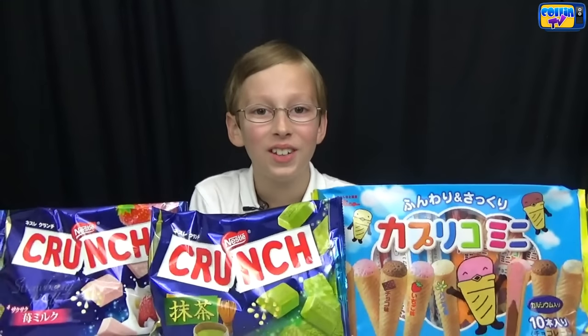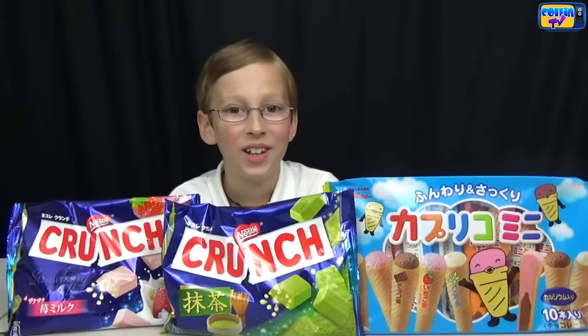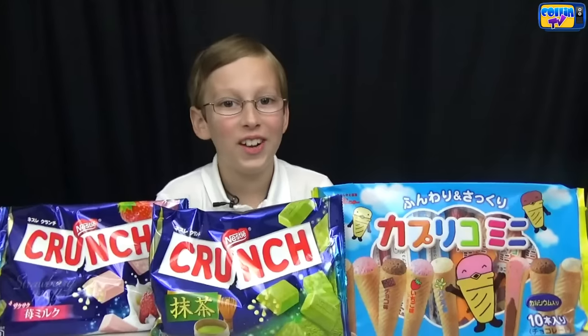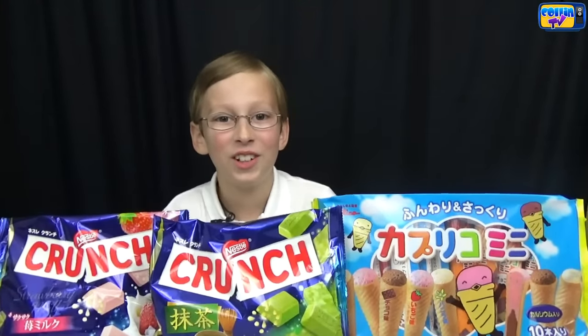I'm Colin from ColinTV and today we're gonna try some Japanese candy and treats. We're gonna try two different kinds of Japanese Nestle Crunches and we're gonna try these very interesting ice cream cones. It's all written in Japanese.